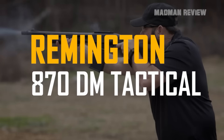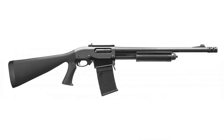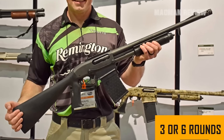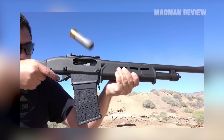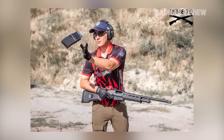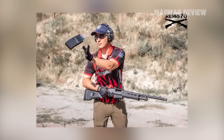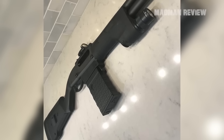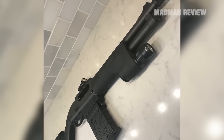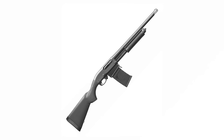The Remington 870DM Tactical comes with a detachable magazine holding either three or six rounds. While this does not sound like high capacity, you have to keep in mind that you can reload in a pinch without having to insert each shell into the tube. The fire controls are ergonomic, allowing for good precision. The detachable magazine allows it to respond very fast to a situation and to stay in the fight longer.